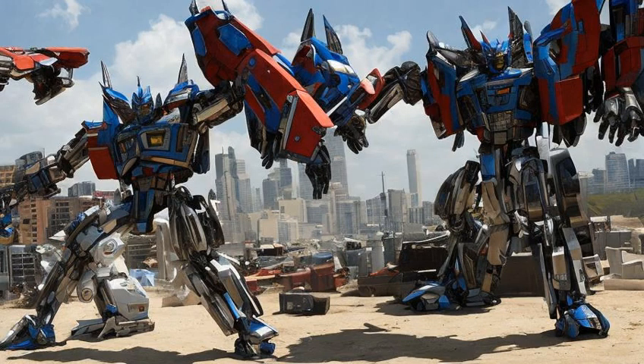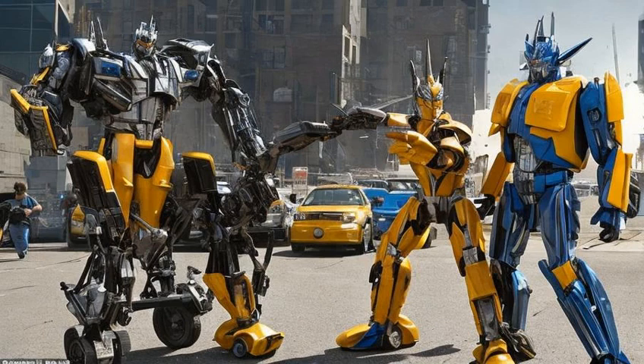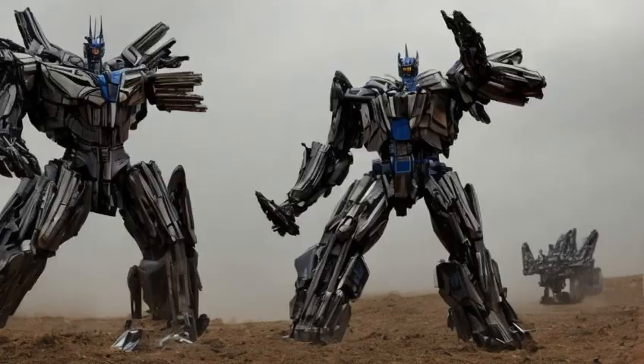Physical props and set pieces were built for several of the Transformers robot modes. Full body props for Bumblebee, the 2009 Camaro body, and Frenzy were used for scenes that involved direct interaction with the human cast. The Bumblebee prop, with detached legs, was also used for the scene where he was strapped to a tow truck.